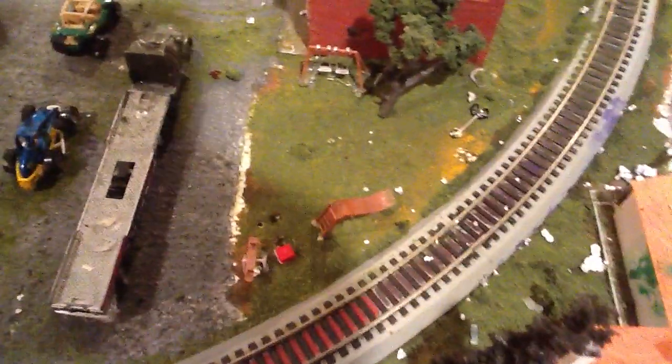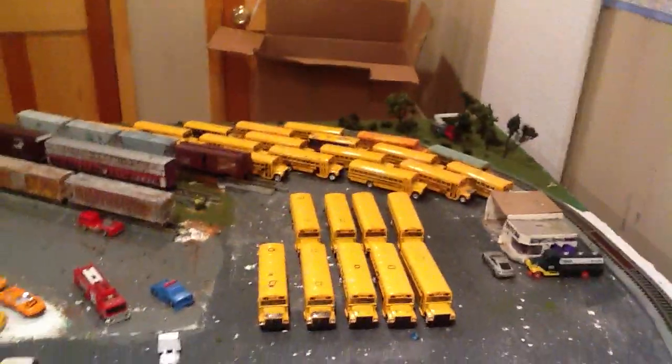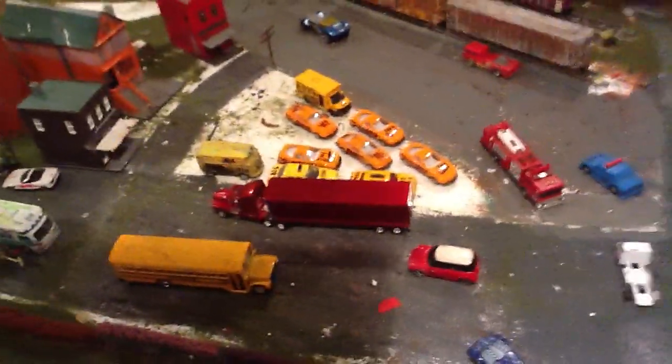I must have glued these playground things about a hundred times already, because sometimes they don't stay. The main road is still going. I grabbed some old bushes, like over there, putting the minibuses in the triangle.